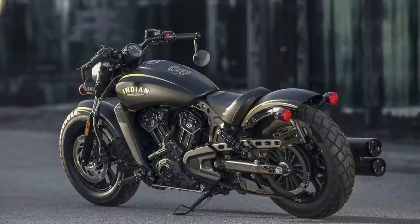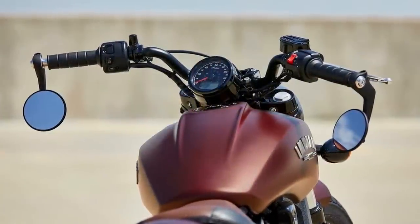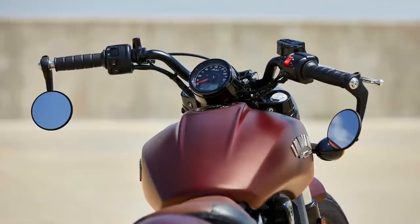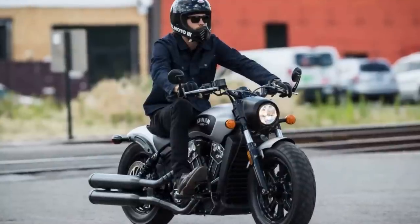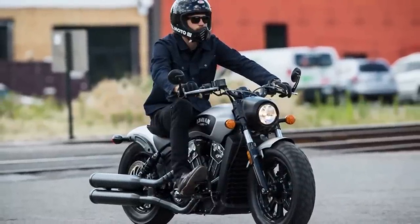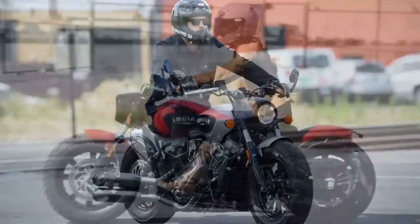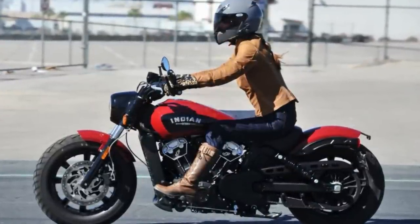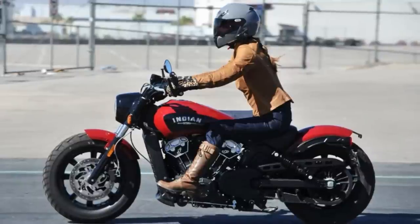The Indian Scout Bobber is a perfect fit for riders who crave a sporty cruiser that is comfortable for everyday use. It has a seat height of 25.6 inches and a weight of 533 pounds, providing a comfortable riding position for long-distance journeys. It also boasts dual-channel ABS and disc brakes front and rear, ensuring safety and control in all road conditions. If you're in the market for a cruiser that offers both style and substance, the Indian Scout Bobber is a top contender.